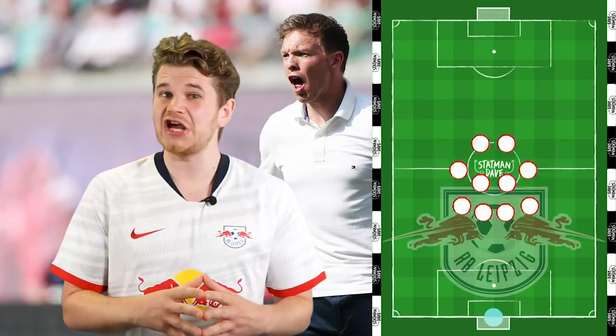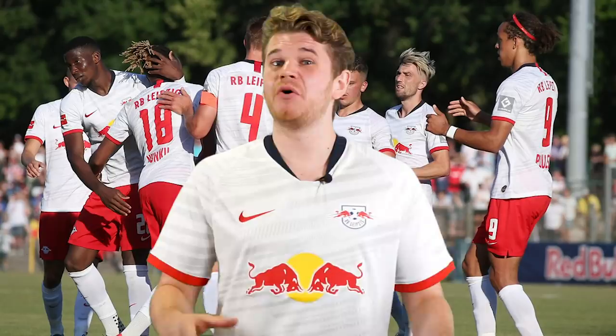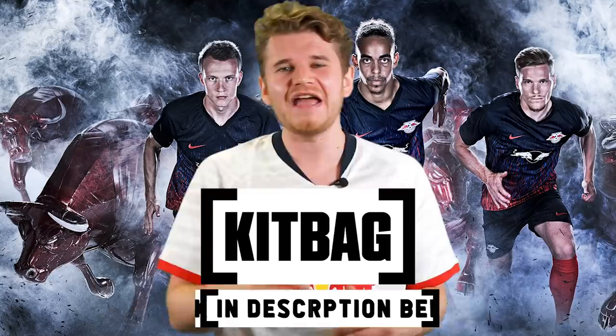Not only do RB Leipzig play cracking football, but they've got some great shirts — not only this home kit that's absolutely beautiful, their Champions League kit this season is an absolute banger. If you want to check out any of those shirts, I've got a link in the description below, so go and check that out and use the code DAVE10 to get 10% discount.